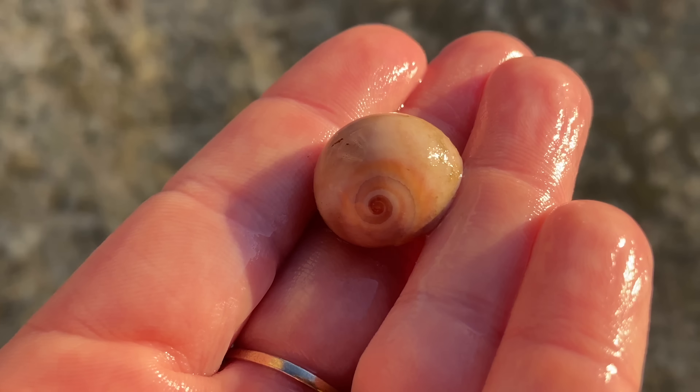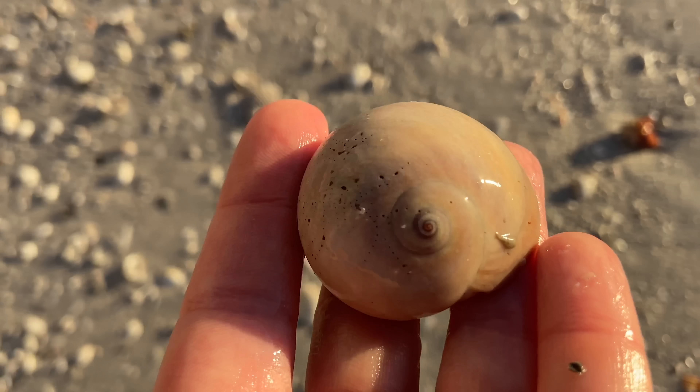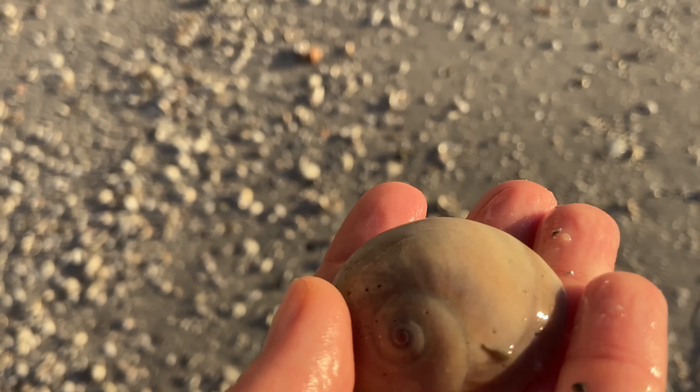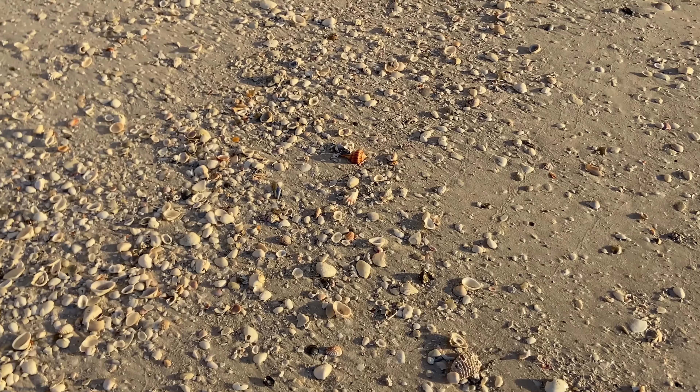Theoretically, you could use a hand rake to kind of scoop at some of these shells. I did not bring mine today, so I'm just going to be relying on the low-hanging fruit — the stuff that is really just easy to pick up. But it's another shark eye, and because of its size I'm definitely going to hold on to that.